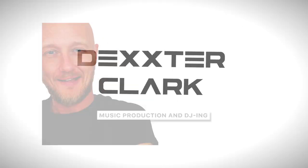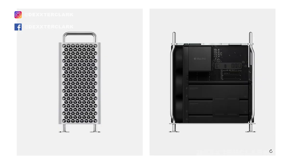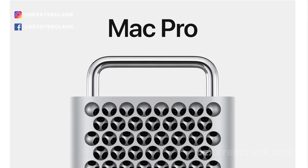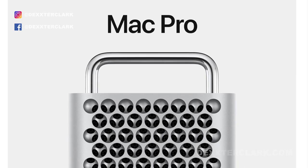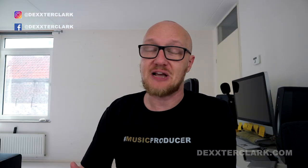The Mac Pro — the best computer for music production? I'm a little bit skeptical. Inspiration comes from the weirdest places: first it was the trash can, now it's the cheese grater. Love or hate the design, I think it's not a looker. Five years and this is what you came up with? But luckily you don't have to look at it every single day — oh wait, you do.